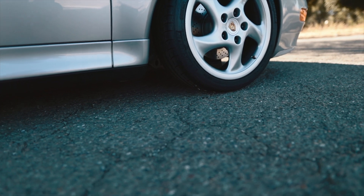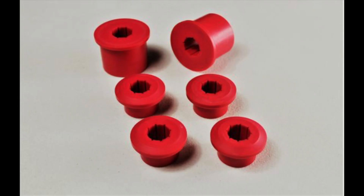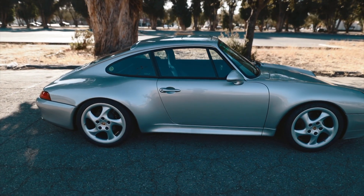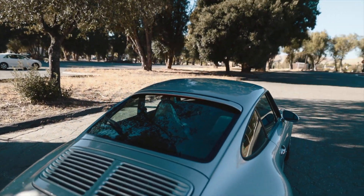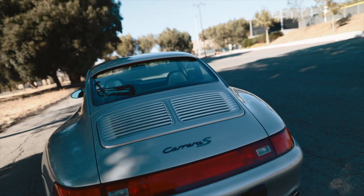The previous owner changed out the front lower control arm bushings to polyurethane versions, because the factory rubber ones go bad and you get vibrations and wobbles in your steering wheel. Another thing the previous owner installed were LED taillights throughout the exterior — even the third brake light at the top has LED bulbs inside, all the taillights and blinkers.